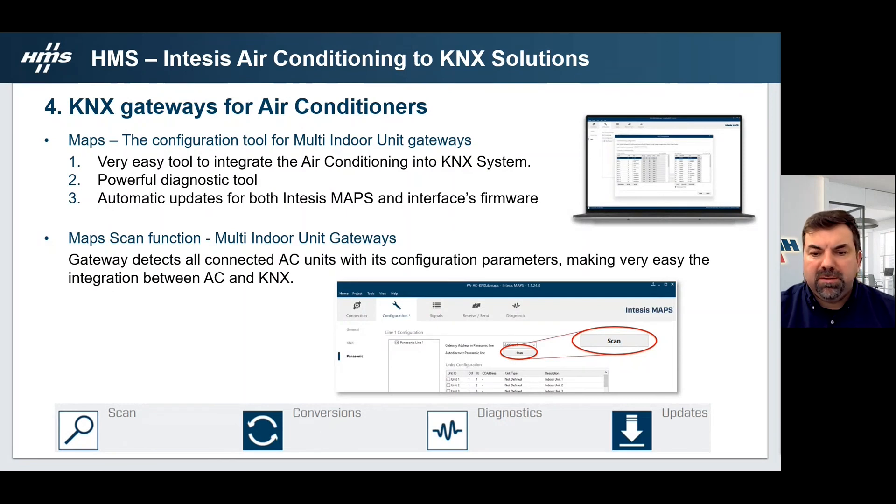We count with a powerful configuration tool for our KNX indoor unit gateways — it is the MAPS. The MAPS is a very easy tool to integrate air conditioning into KNX systems. It works as a powerful diagnostic tool and all updates when released are automatically available to be installed in INTESIS MAPS and the INTESIS gateways. It has a scan function where you just click the scan button — as we can see in the slide — and after that, all connected AC units will be listed with the configuration they already have. And that's it: the air conditioning is configured to be integrated on the KNX system.